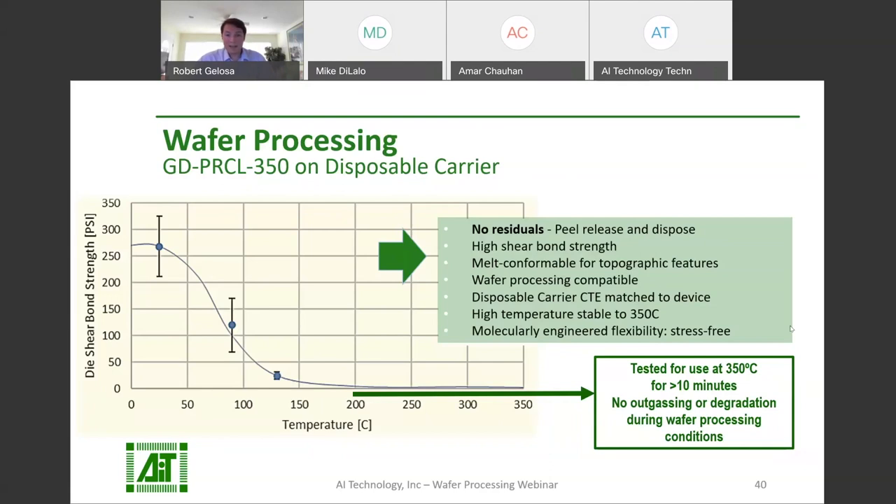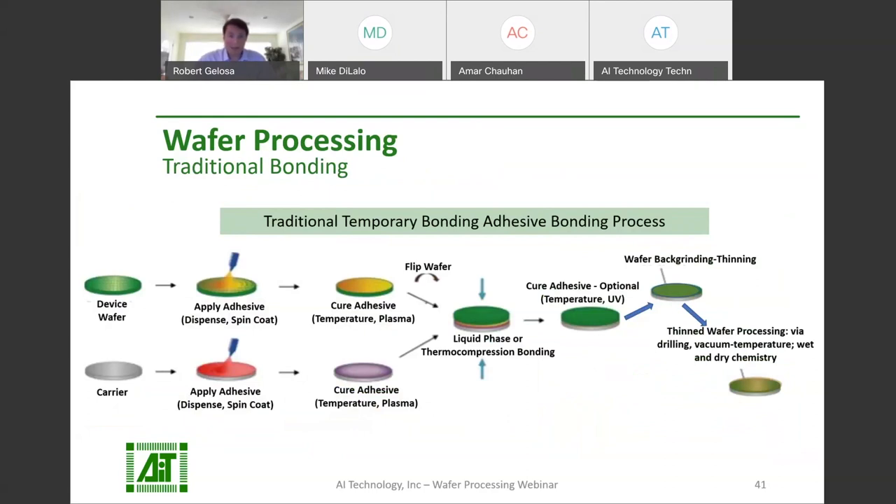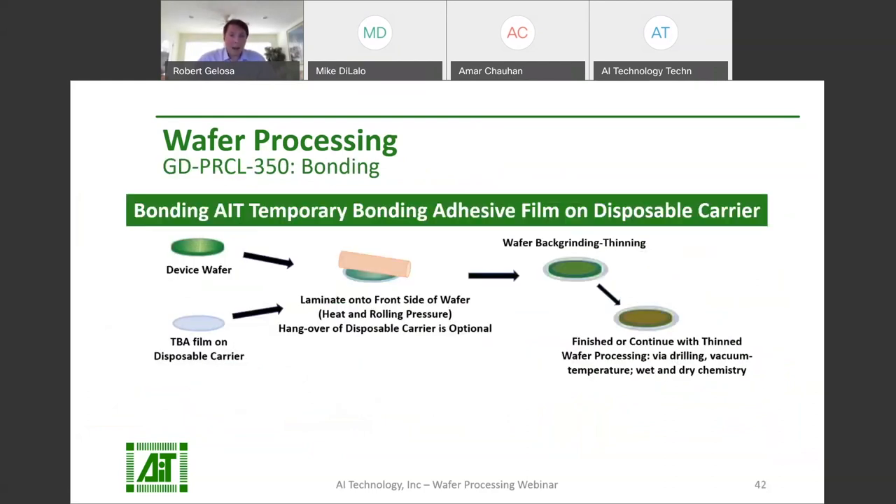The melt conformable adhesive will absorb and encapsulate bumps and studs, with high shear bond strength for wafer back grinding and thinning, remaining strong to temperatures greater than 100 Celsius. It peels off with no residuals — no cleaning of the device wafer is necessary, and there is no reusable carrier to worry about. The bonding process for GD-PRCL-350 products eliminates dispensing, spin coating, drying, and curing. Simply take the adhesive film pre-applied on a disposable carrier and laminate to the device wafer. Then you're ready to go ahead with thinning, TSV creation, RDL layering, or whatever processing you need to do.